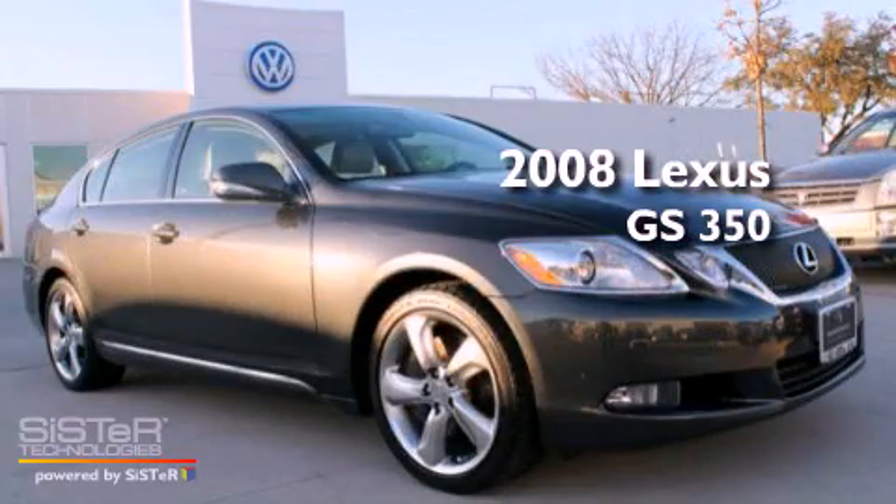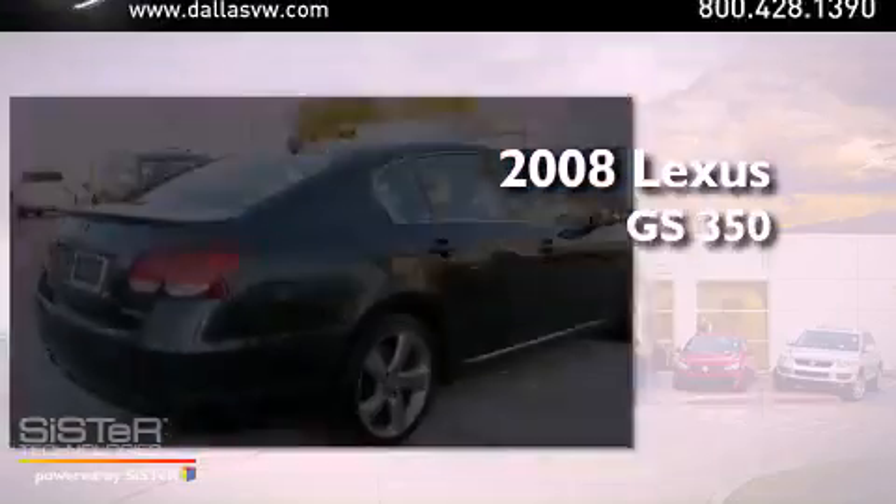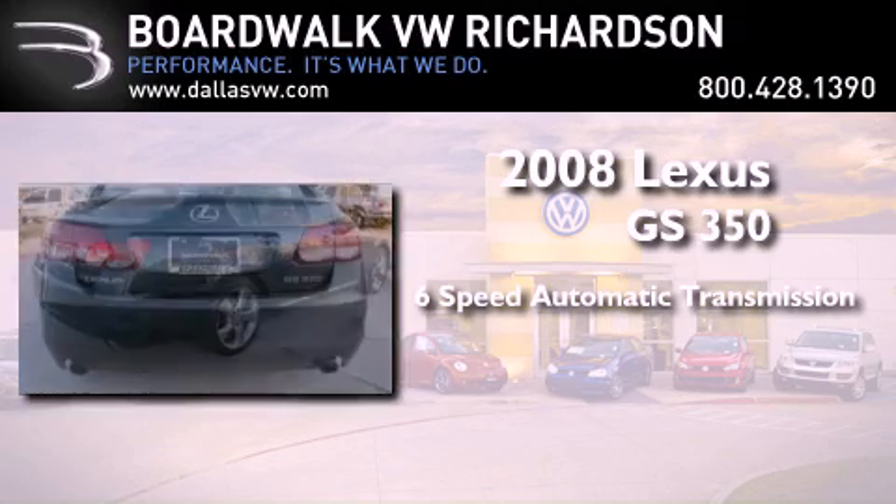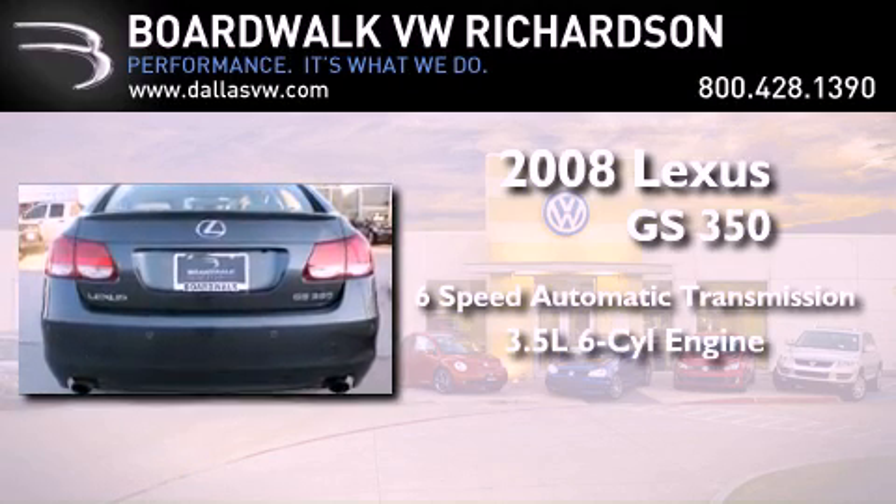This is a 2008 Lexus GS350. This four-door sedan has a six-speed automatic transmission and a 3.5-liter V6.